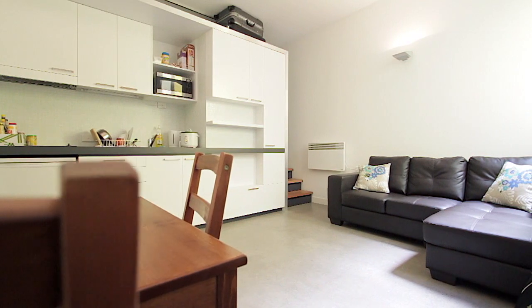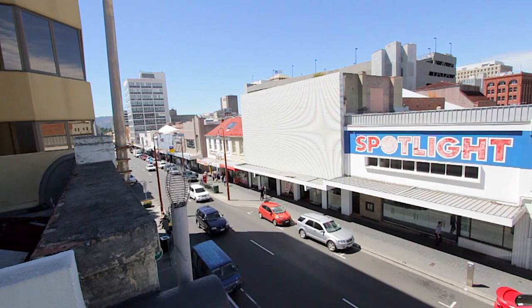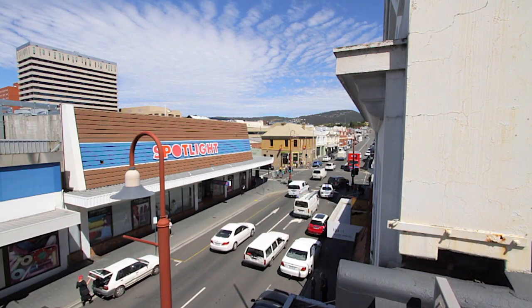I'm excited to be coming to you from Unit 3, 179 Liverpool Street. If you're looking for something that's no fuss, low maintenance, right in the heart of the city, you couldn't go past this delightful little bedsit.